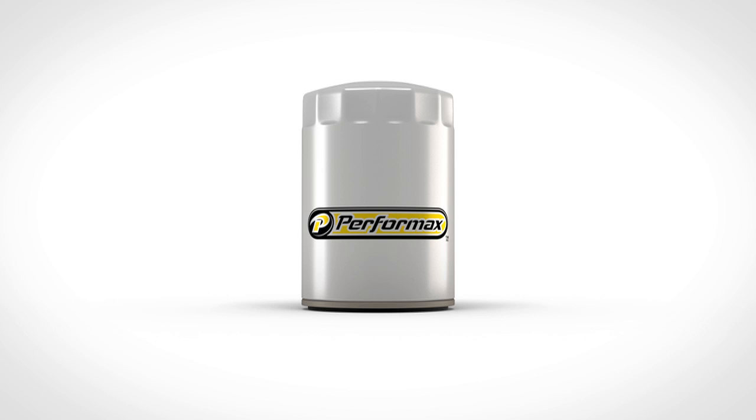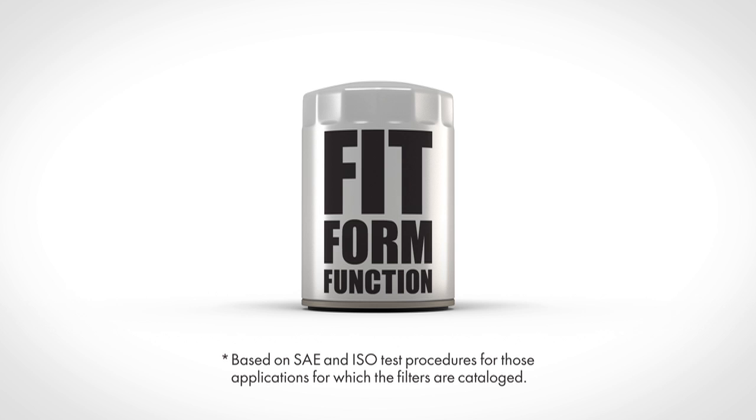Products that keep engine oil clean for improved engine protection and performance. The perfect combination of fit, form, function, and aha. Guaranteed.